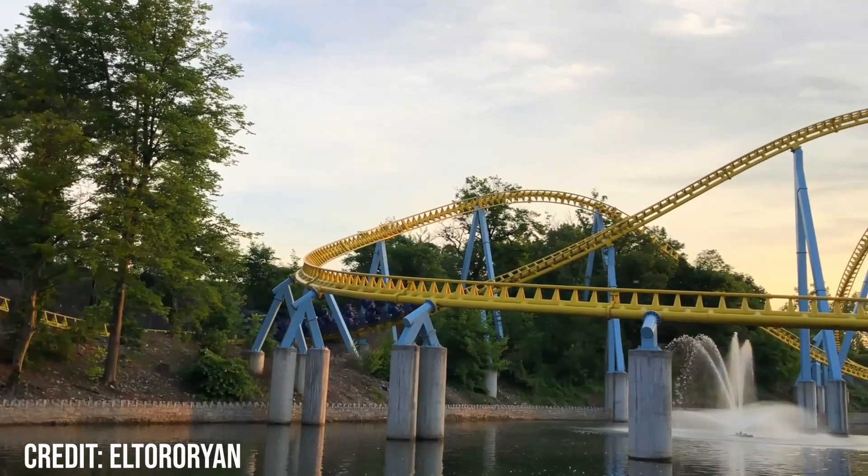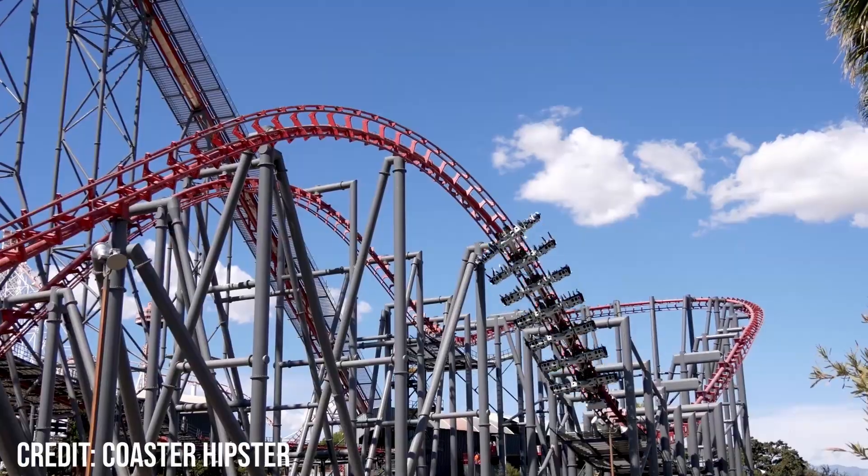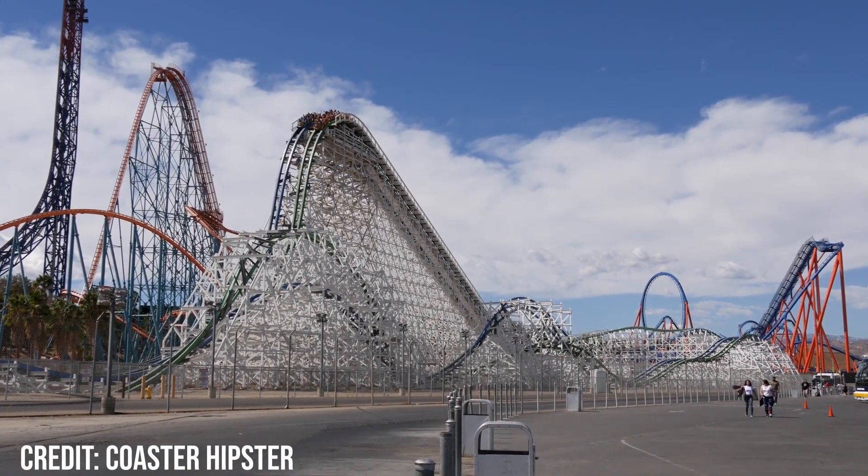Hello, I'm Luca Coasters, and in this video I'll be continuing the series in which I review my top 20 coasters. This review is on my 12th favourite coaster, Twisted Colossus, an RMC iBox coaster at Six Flags Magic Mountain.